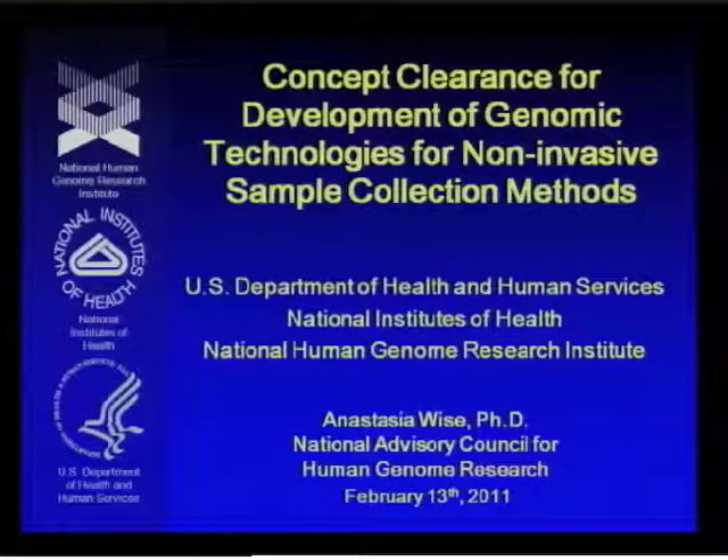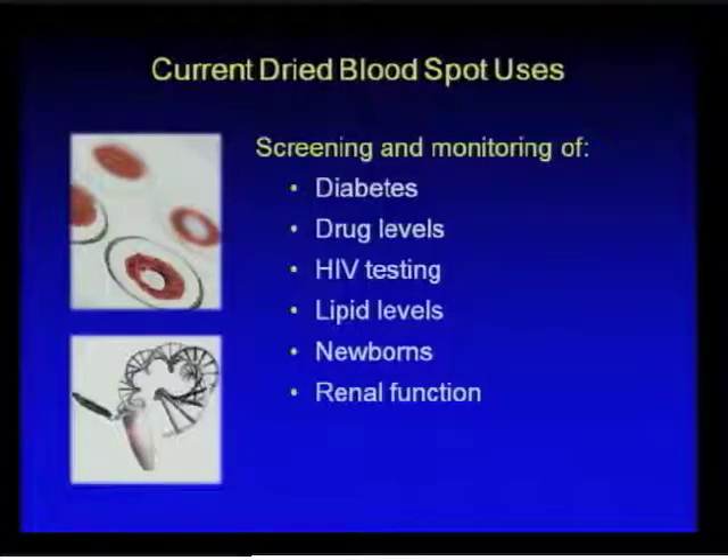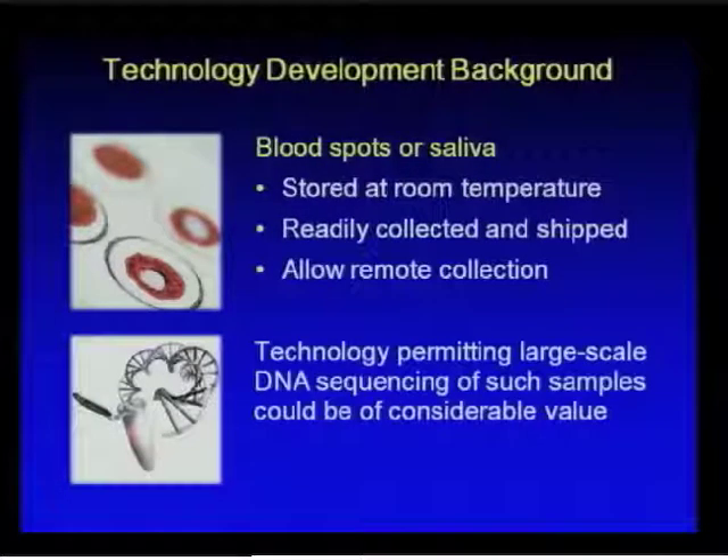Is there one more that we're going to do? There's one more. So this is the related initiative working on developing genomic technologies for noninvasive sample collection methods. There's currently a wide variety of uses for dried blood spots as a type of noninvasive or less invasive sample collection method. They're used for screening and monitoring programs for diabetes, testing for drug levels such as alcohol consumption, HIV testing, lipid levels for newborn screening, as well as tests of renal function.